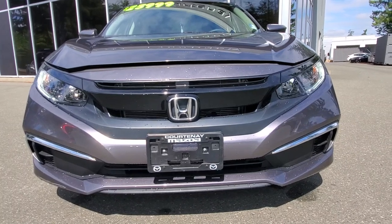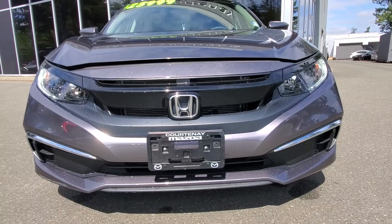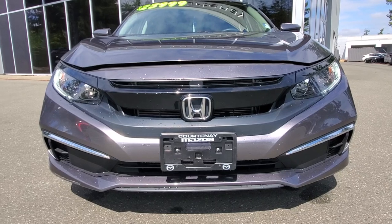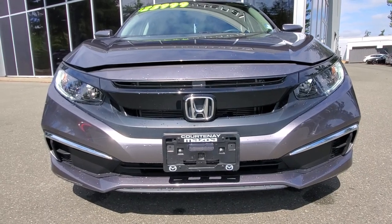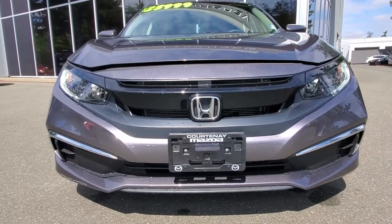Really good condition, nice clear headlight lenses, a little bit of chrome styling down there in the front bumper. It's got a lot of great safety features too, with the autonomous braking and the adaptive cruise control.